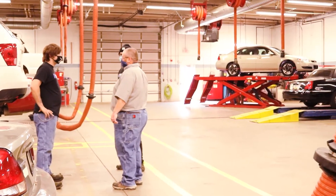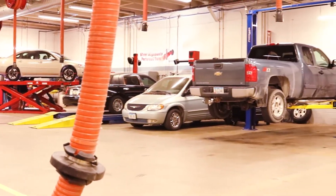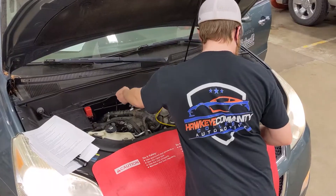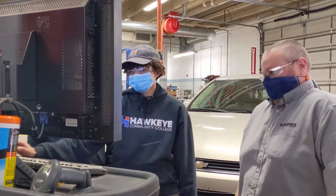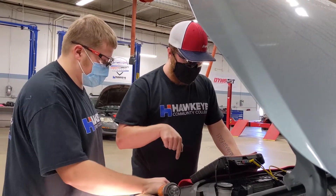My goal as an instructor is to provide my students with the foundation for their lifelong career. All of the vehicles in here have primarily been donated to the college. We might be doing an oil change one day, and the next job in the door might be an alignment, a clunk noise, or a warning light on a customer's car — no two days are ever the same.